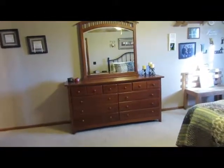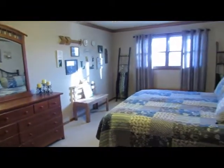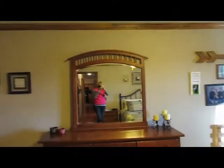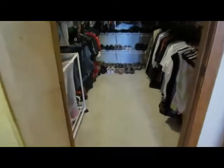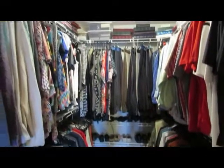Stepping into the master suite now — got this huge bedroom, nice solid wood crown molding, walk-in closet, and an ensuite bath.